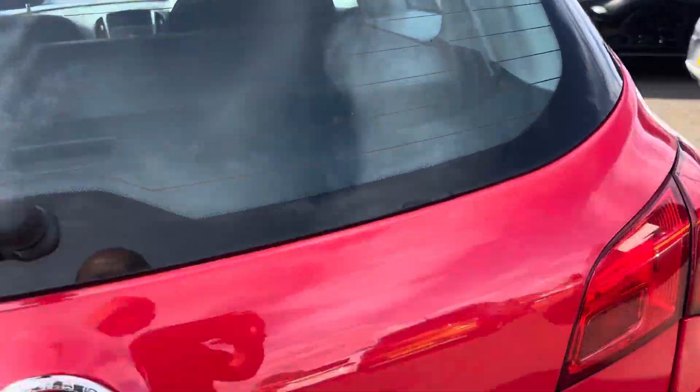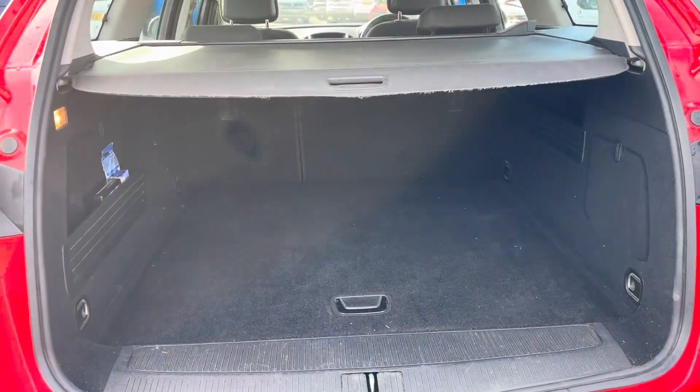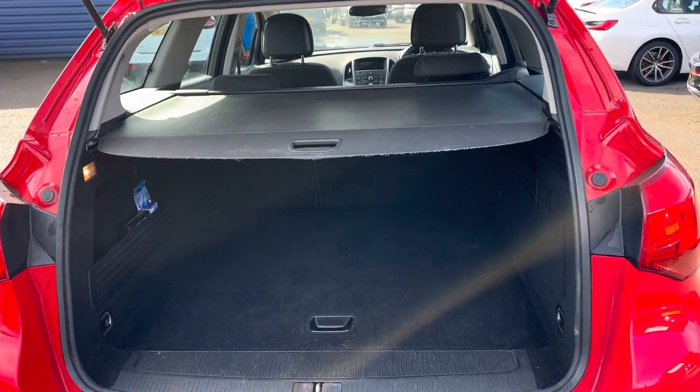I just want to show you the boot area. It's a deep boot — the parcel shelf comes out. There's plenty of room in the back.